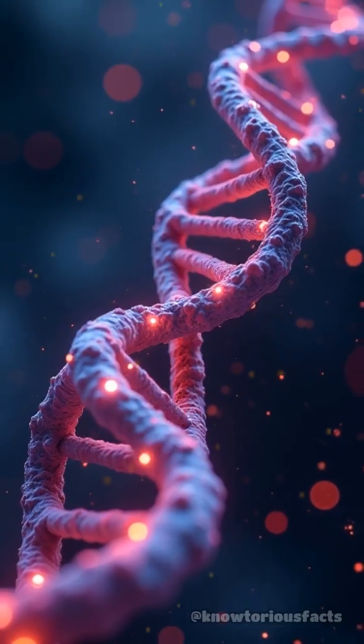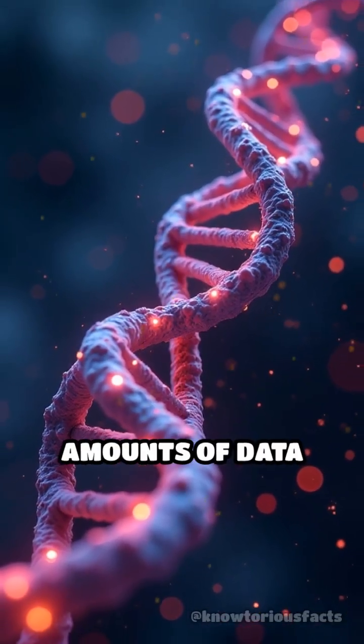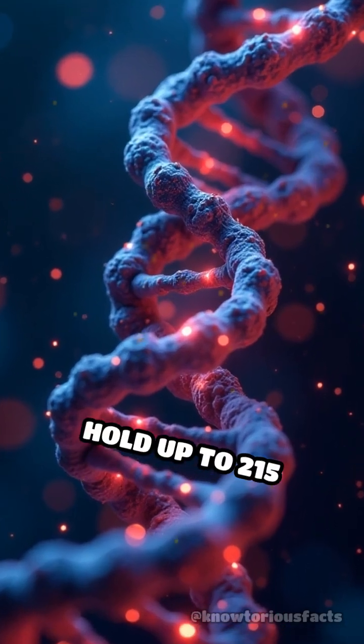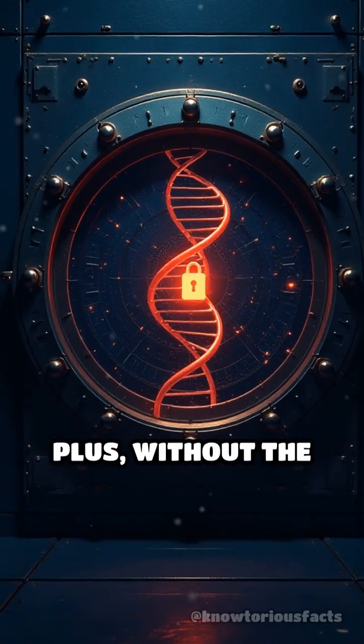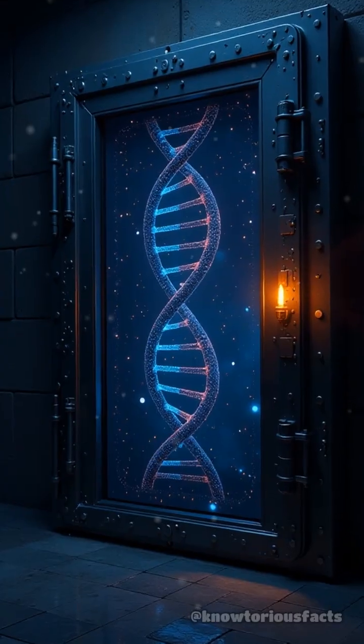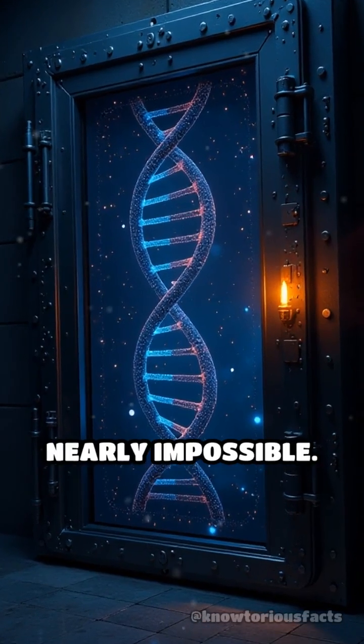What makes this truly mind-blowing? DNA storage can pack enormous amounts of data into microscopic space — one gram can theoretically hold up to 215 petabytes. Plus, without the actual DNA sample and the precise knowledge of how it was encoded, stealing your crypto becomes nearly impossible.